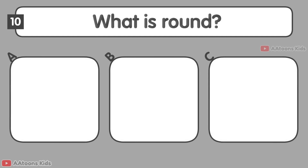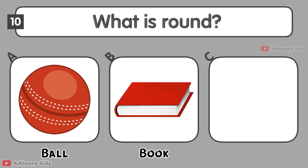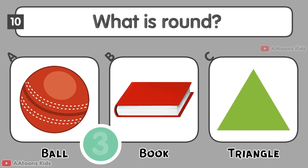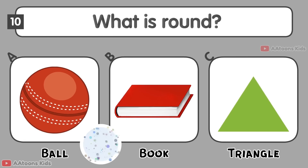What is round? Ball, Book, or Triangle? Ball.